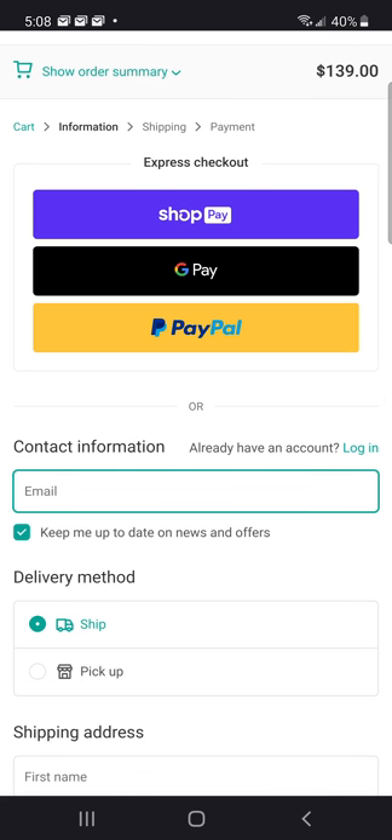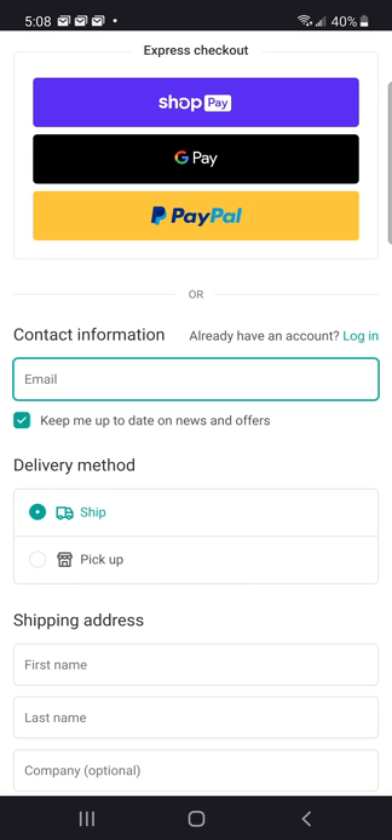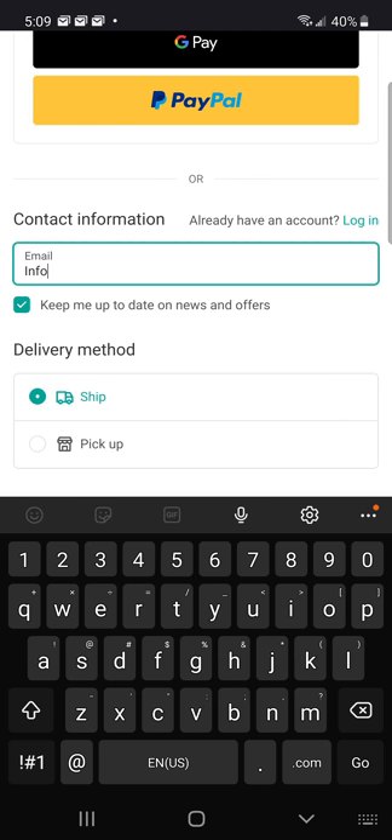Now we're on that page. If you've been on Shopify, you have your information saved in there. If you're already one of our customers, you can log into your account right there and fill in the information. I don't have that, so I'm going to do this manually and add in all my information.